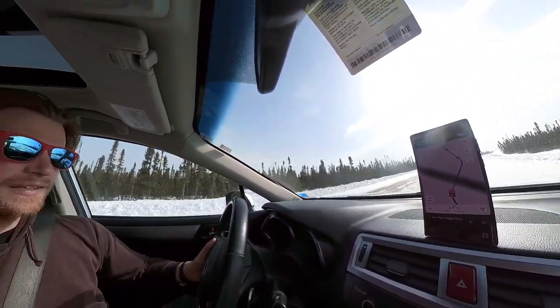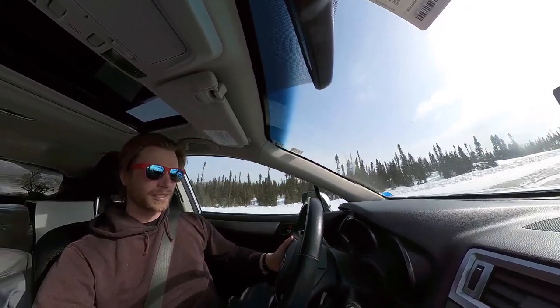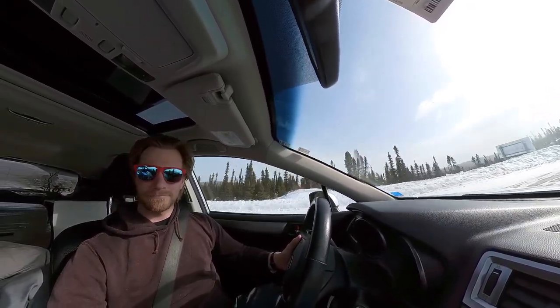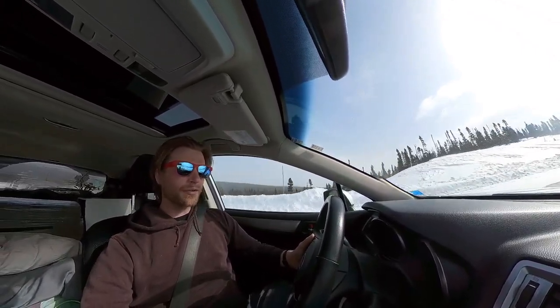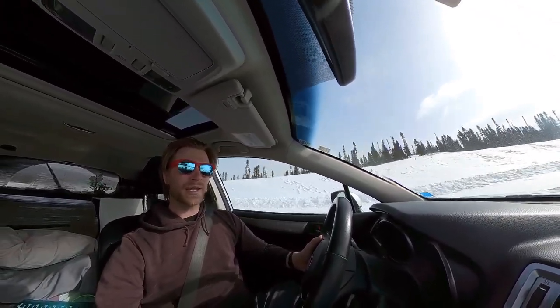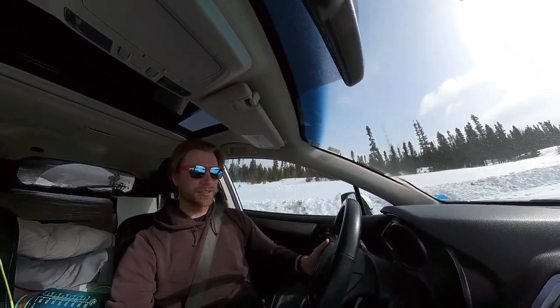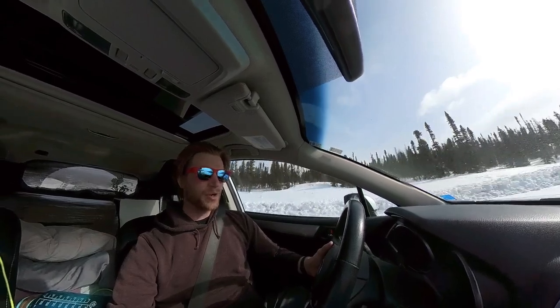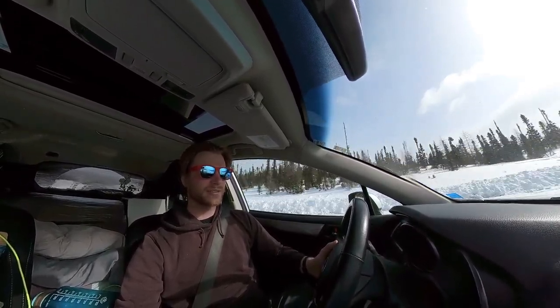We're back on the 510 now — it was a nice little side trip off to Cartwright. Overall, I'd go again in the summer, but I don't think it's worth going there in the winter. It was kind of cool, but not quite a winter destination.